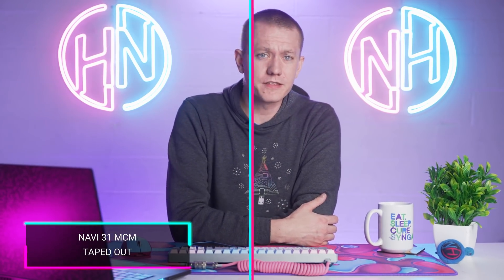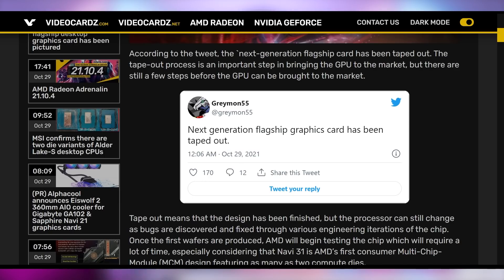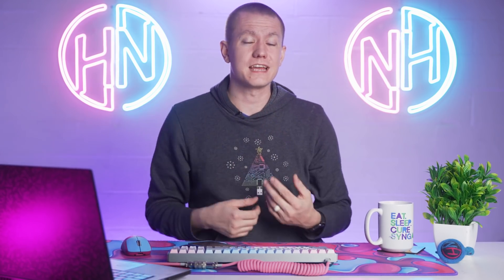AMD has new indications that they have taped out their upcoming Navi 31 GPUs. This is hotly anticipated because it's expected to be AMD's first consumer version of their multi-chip module GPUs, meaning it has two GPUs fused together to create one massive behemoth. Preliminary benchmarks speculated on the internet could indicate this might be twice the performance of the current generation 6900 XT, which would be absurd. How would you power that? How would you cool that?